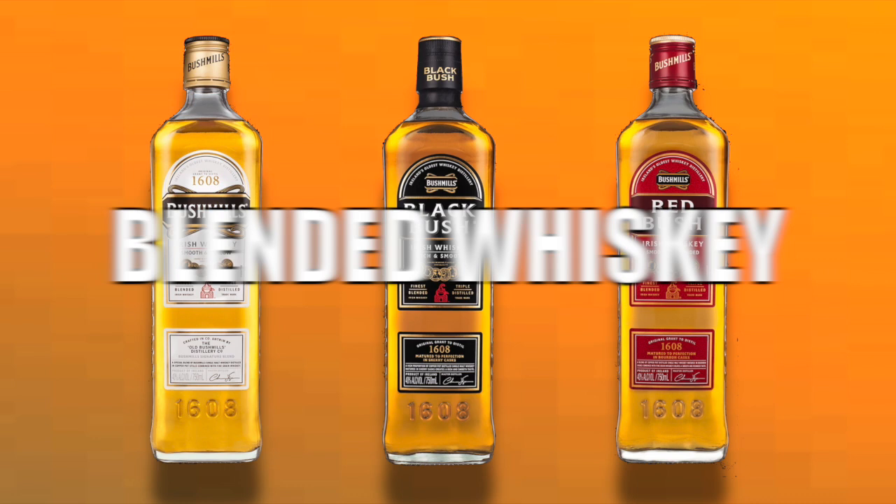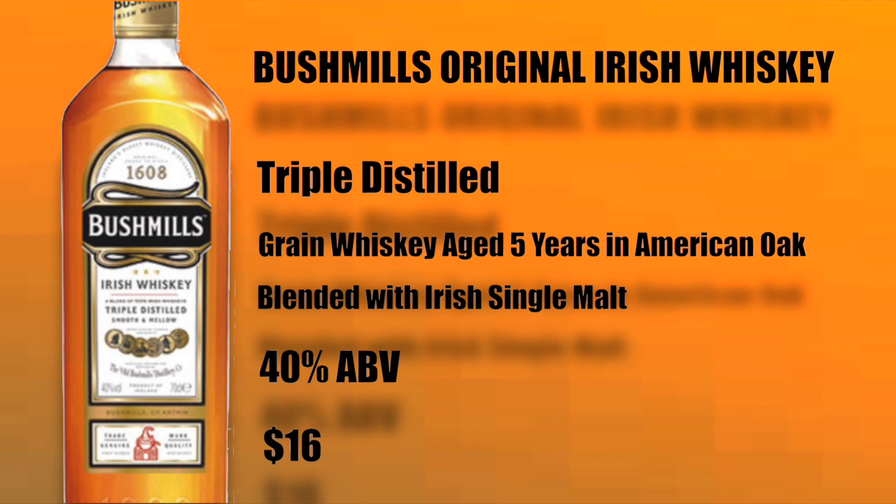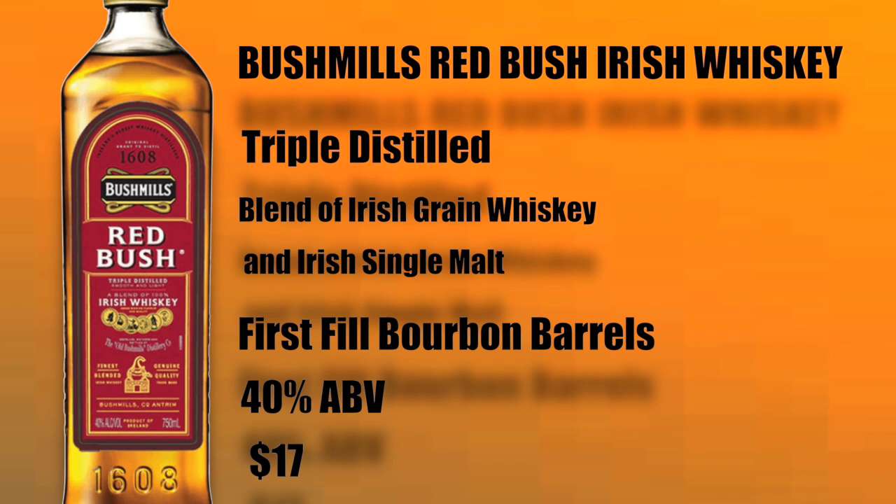Now that we know a little bit of the history of Bushmills distillery, let's talk about the core range of whiskeys. They produce six different bottles — blended Irish whiskeys and single malts. In fact, Bushmills claims to be the original single malt. Of the blended whiskeys, first we have the Bushmills Original: triple distilled grain whiskey aged five years in American oak, then blended with Irish single malt. It's bottled at 40% ABV and sells for $16 here in the United States.